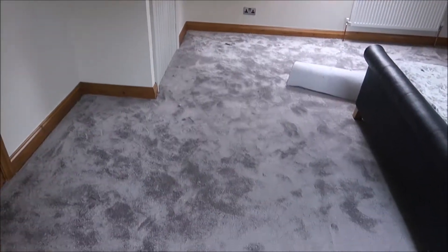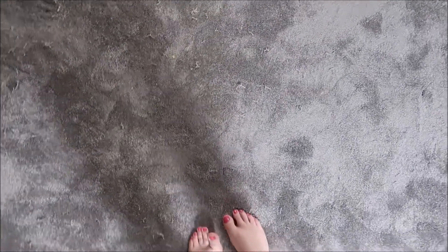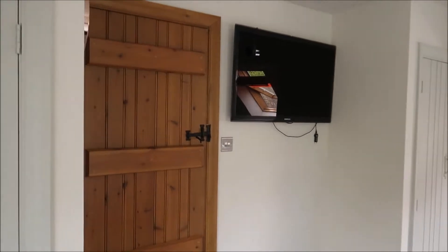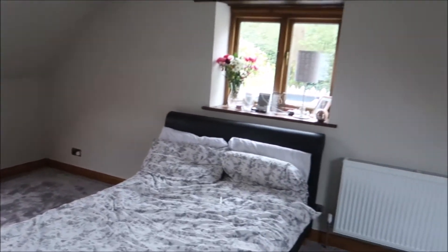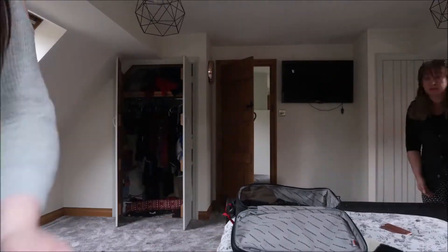I had to clear out all of my bedroom so the guys could come and put a carpet down — and the carpet is down! I love it. It's so nice under my feet. This is an overview of my bedroom, but I'm going to do a proper room tour when everything's in here and set up how I want it. Now I just need to pack my bags for Devon.